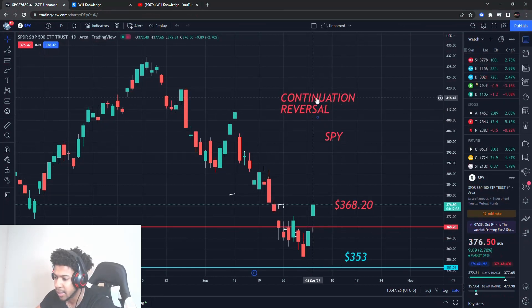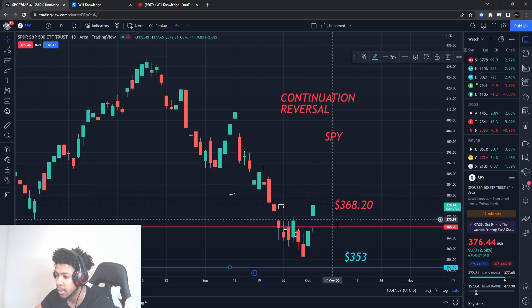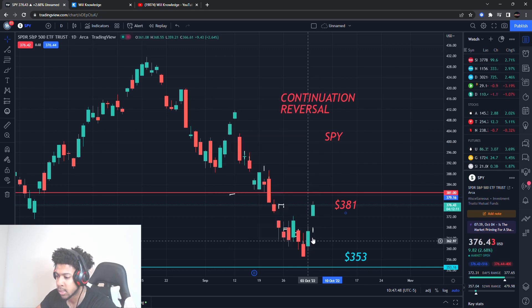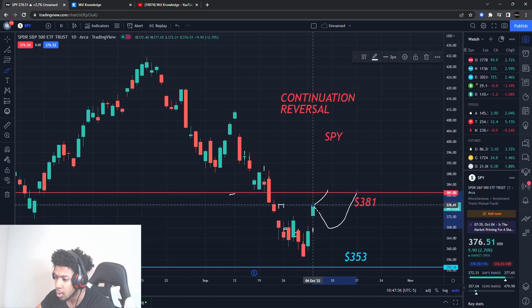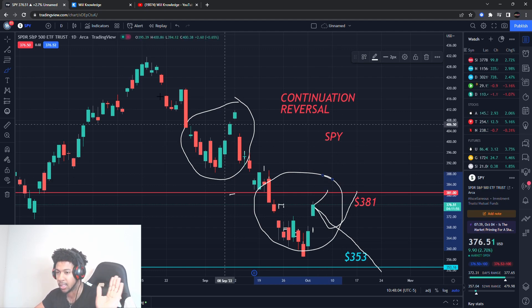The SPY has support at $353 — that's still a support level, though it'll go higher and I'll update that in a different video. The SPY had a big pump up but we do have resistance at about $380 to $381. So I'll call it $381 as our new resistance. Watch out for some selling pressure there. Before going all the way up we might see a pull down first, or we could pull down and start breaking again.